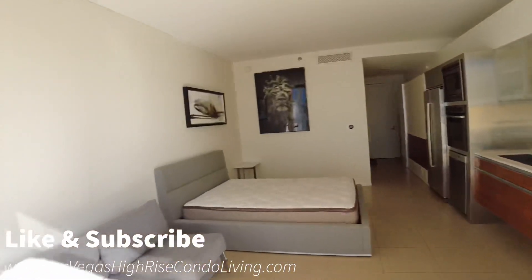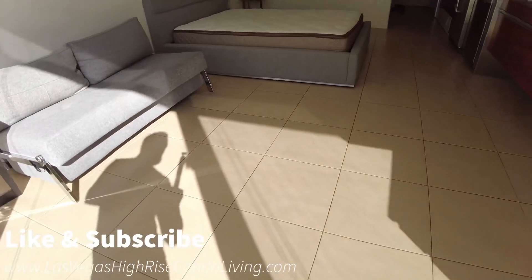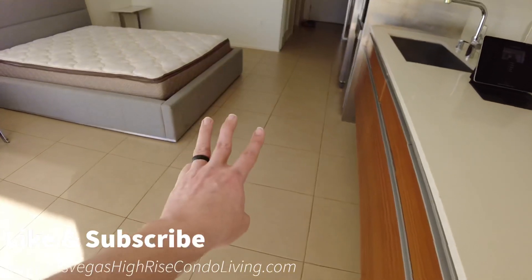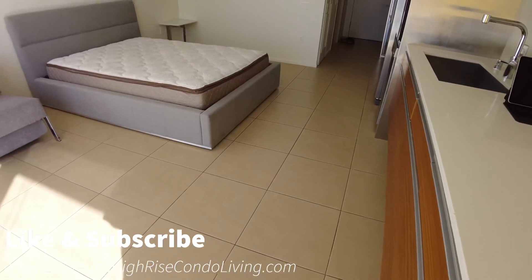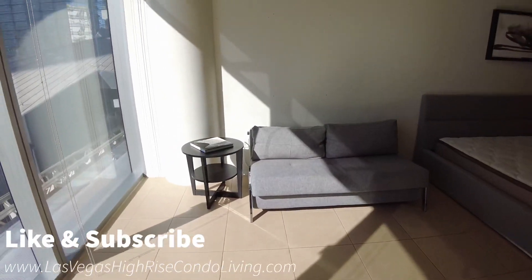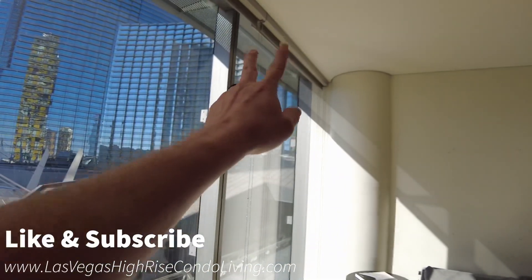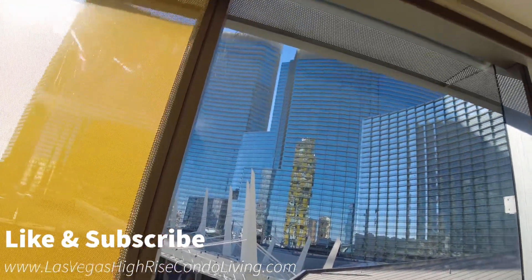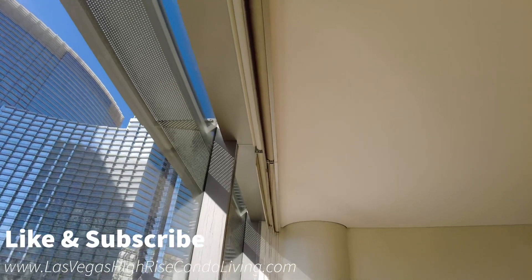Getting into the actual unit a little bit more, you do have the medium color palette with this unit. With Veer, you have the option of three color palettes: light, medium — which this is — and dark. This one fits the unit pretty nicely. You also have blackout and solar shade blinds in this unit for all of the windows, so if you want to make sure it's blacked out, you can do that. They have two blinds set up there.